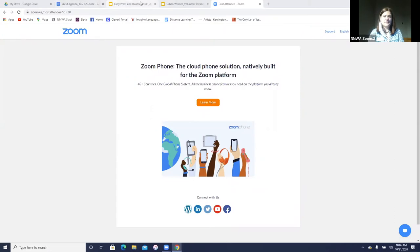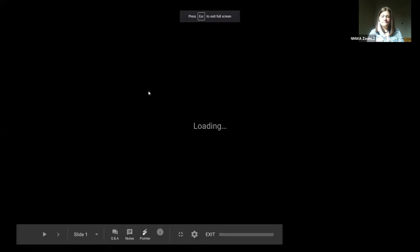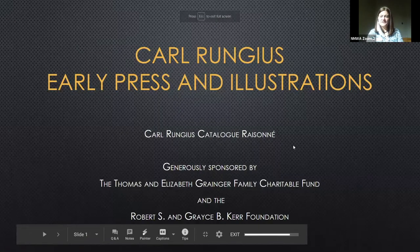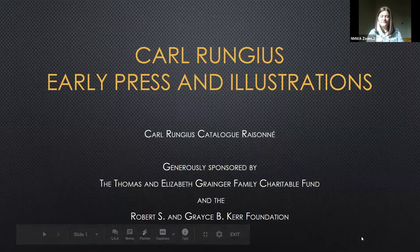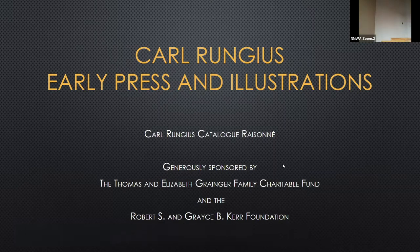I'm already sharing my screen, so I will just pull this up. Can you all see that presentation? Perfect. Thank you. Come on up, Adam. I'll sit over here and keep an eye. And if anybody has questions, they can pop them into that Q&A chat box.